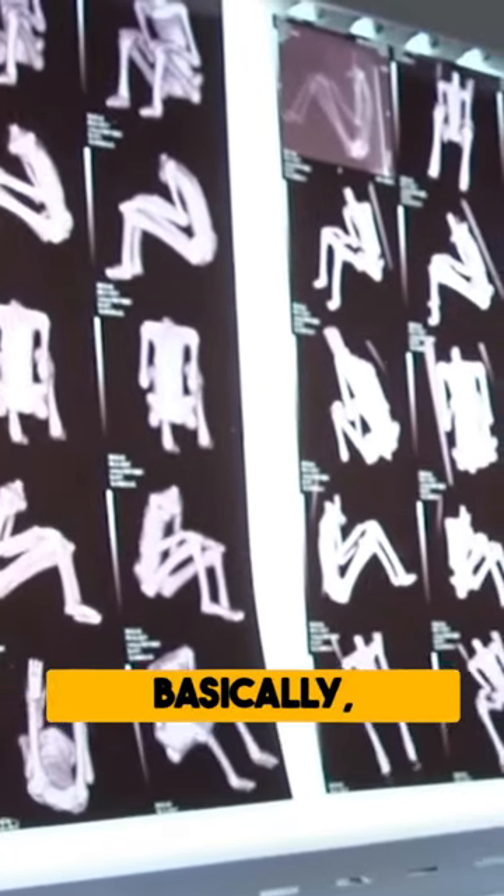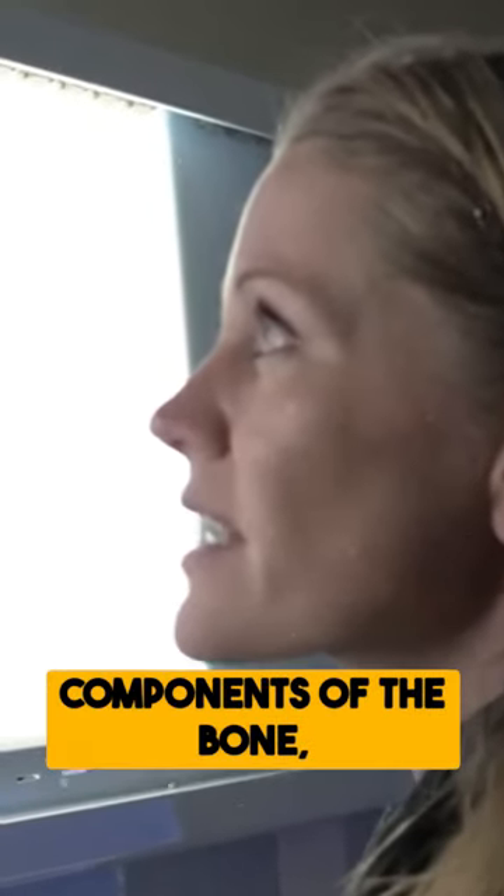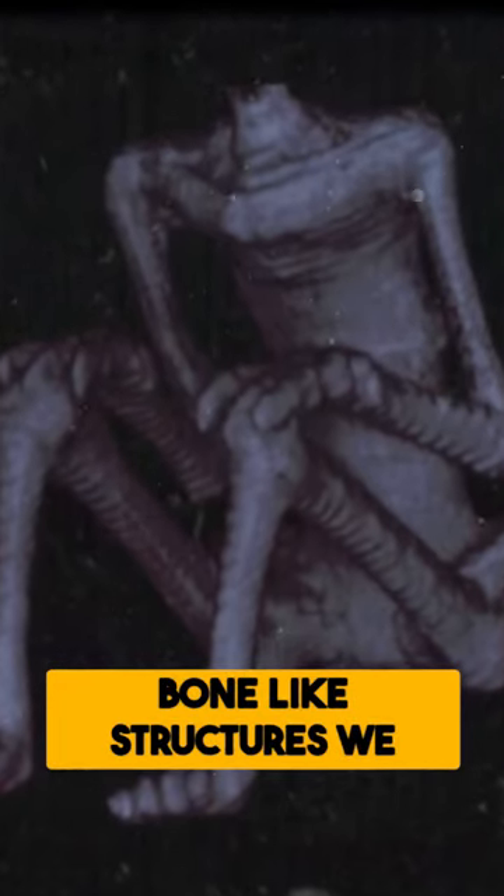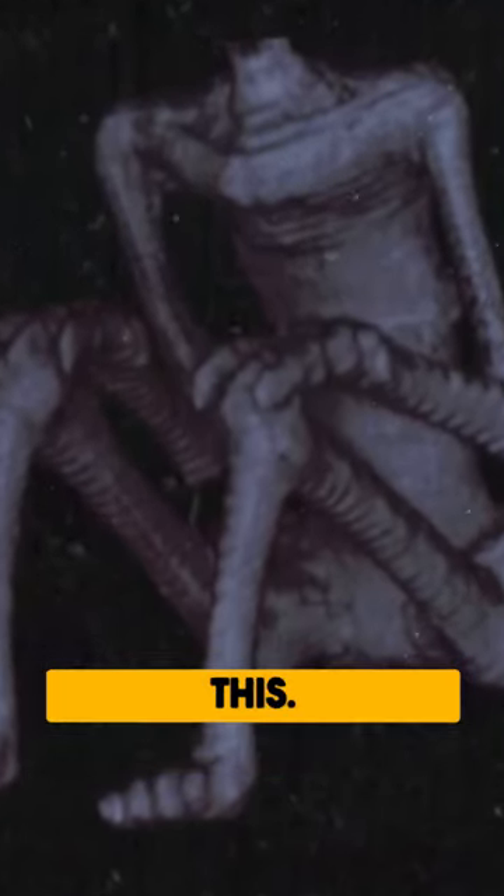It's called a tomogram. Basically, it's a full-body x-ray of sorts, so not as detailed as the CT is in the components of the bone, but it does give us a general idea of what bone-like structures we have underneath all of this.